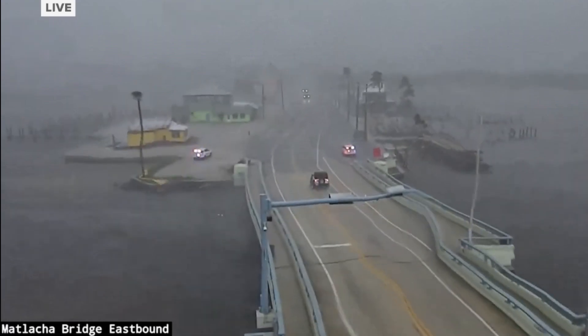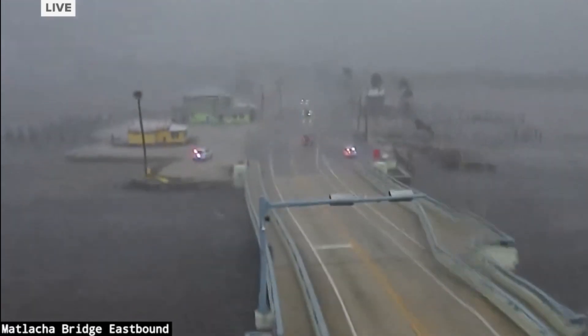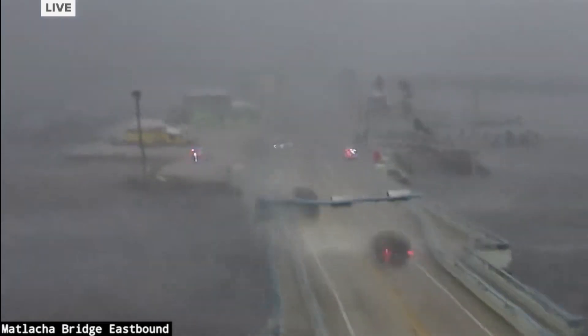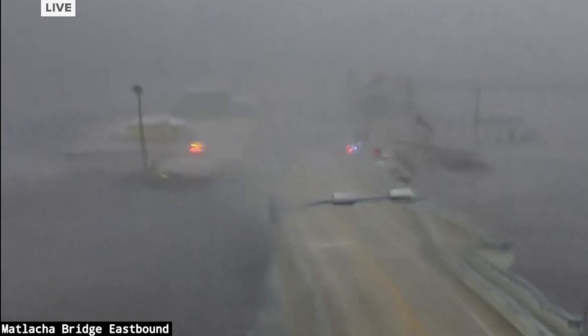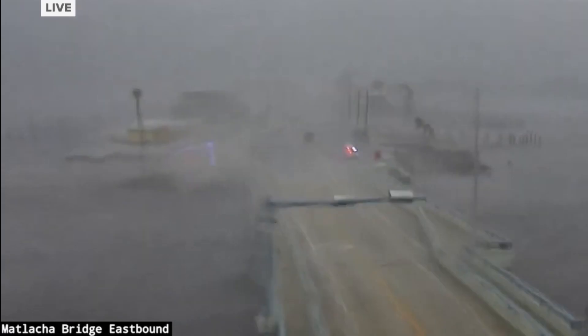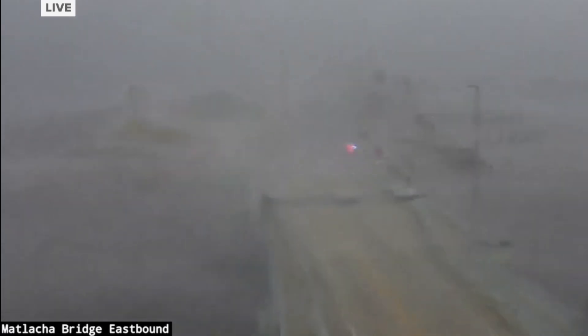The scale of the damage was hard to comprehend — entire cities were left in ruins. Florida's iconic beaches were not spared either. The storm surge washed away large portions of the coastline, and tourism hotspots like Clearwater Beach and Anna Maria Island were left unrecognizable. The economic impact of Milton on Florida's tourism industry alone is expected to reach billions of dollars, with many businesses and attractions shut down indefinitely.